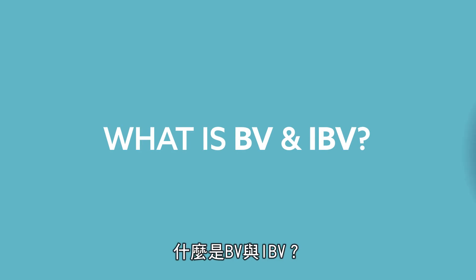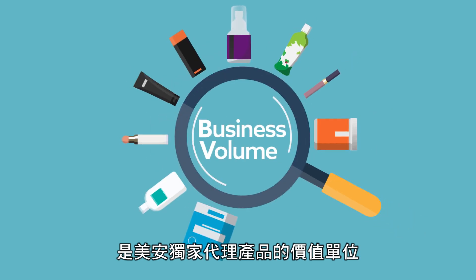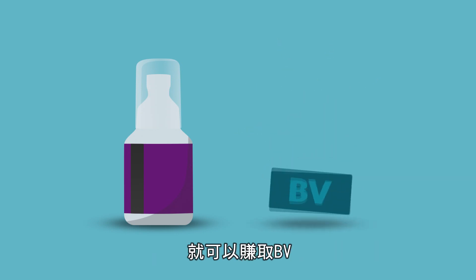What is BV and IBV? BV stands for Business Volume, which is a value assigned to Market America's exclusive products. For example, purchase a bottle of Isotonix OPC-3 and you earn BV.